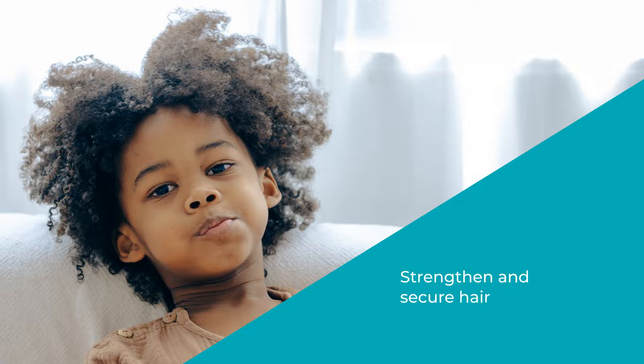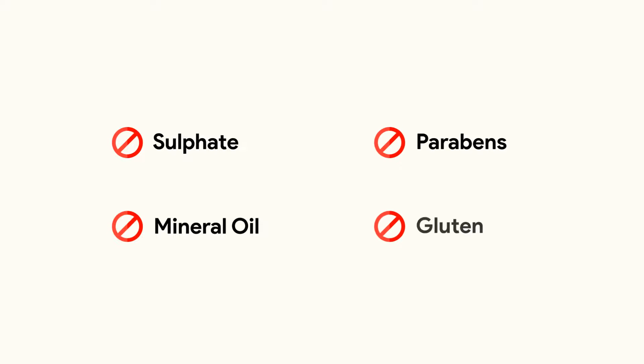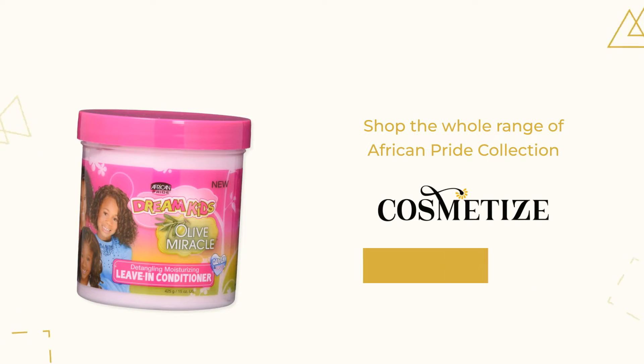This featherlight oil strengthens and secures hair while promoting healthy hair growth. It is free of sulfates, mineral oil, parabens, and gluten. Shop the whole range of African Pride collection at Cosmetize UK.